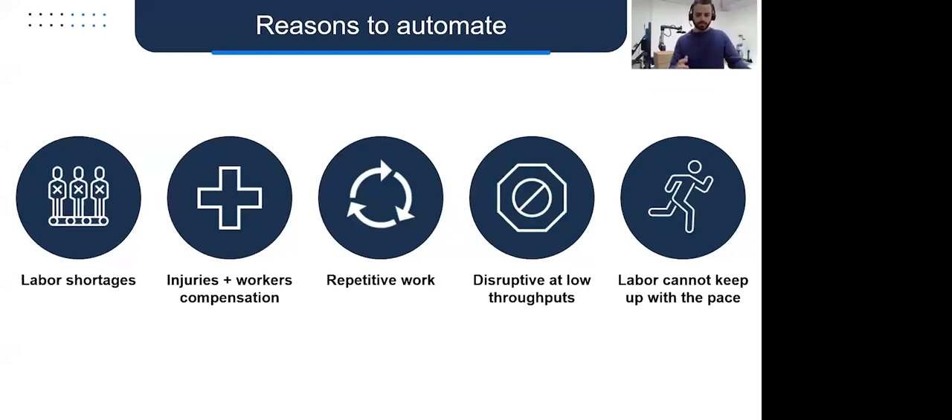Palletizing is also disruptive at lower throughputs. If a line produces two to four cases per minute, an operator probably won't stand around every 10 to 15 seconds — they'll let boxes pile up, go do something else, then come back and task-switch, which leads to a higher chance of errors. At higher throughput lines, labor can simply not keep up with the pace of palletizing — that's probably the most traditional reason to automate. You're increasing production past the point where labor can keep up with throughput.